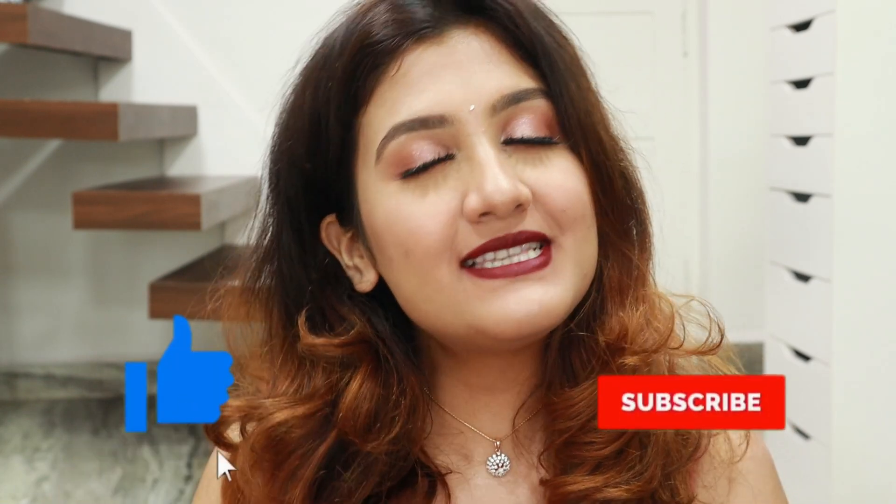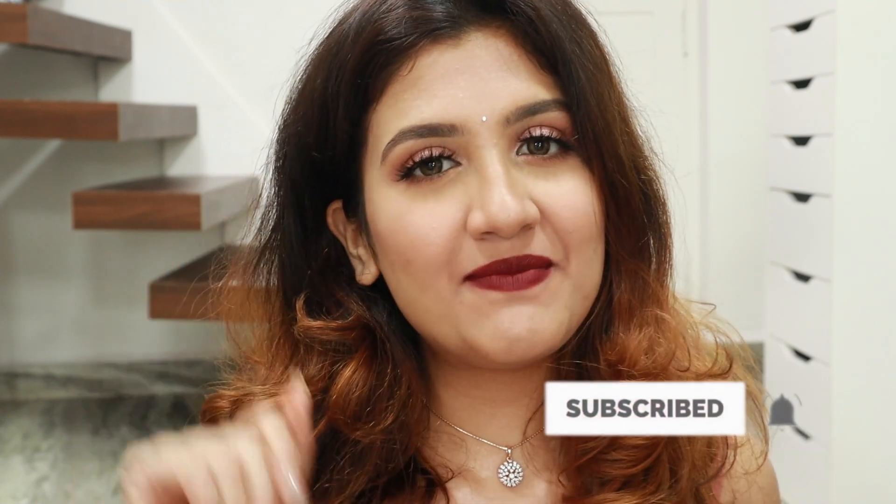That's it for this video — this was the review and swatches of all the lipsticks I have from the K-Beauty Bullet Lipstick Collection. I hope you guys enjoyed it and found it helpful. If you did, please give this video a thumbs up and please subscribe to my channel. I'll see you in my next video. Bye!